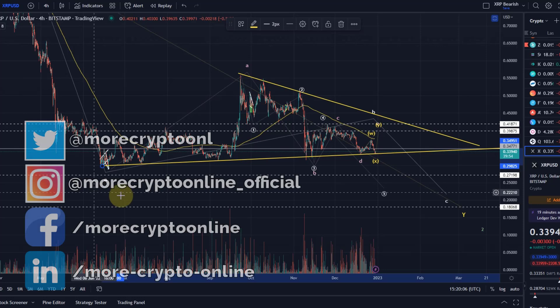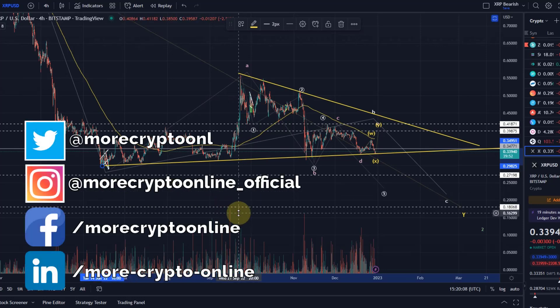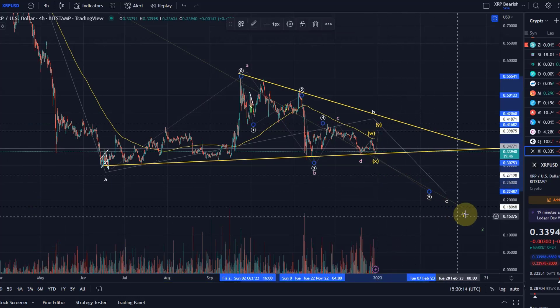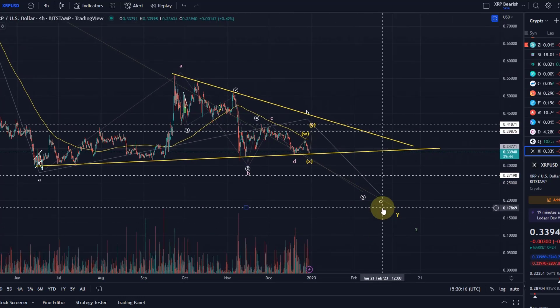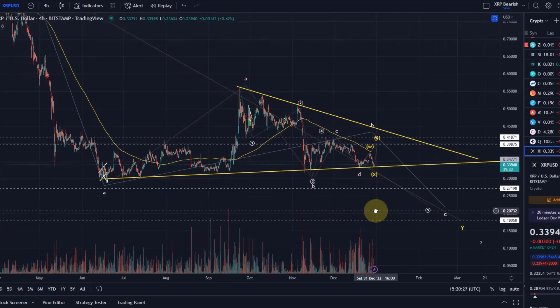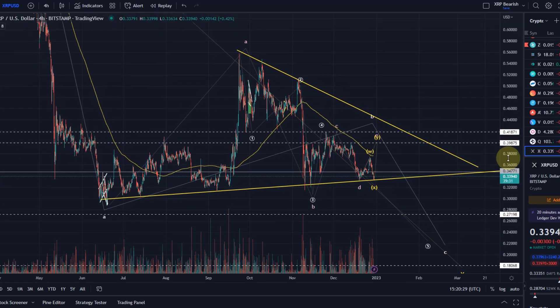Hello and welcome to another update video about XRP. XRP still shows signs of weakness, which is not without surprise. I'm still waiting for another low of XRP either in the region around 27 cents or 18 cents. These are two targets that we calculated in previous videos. We need to see how the price reacts to each of them, but I'm still looking for another low for XRP in this bear market.